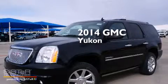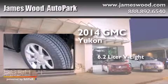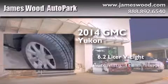This is a brand new 2014 GMC Yukon. It features a 6.2-liter, 8-cylinder engine and an automatic transmission.